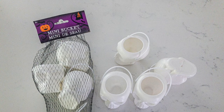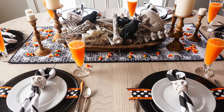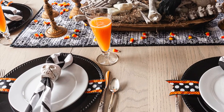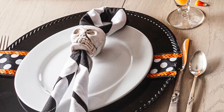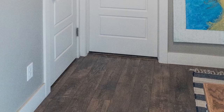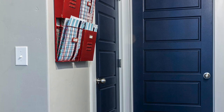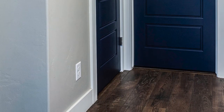We found these skull buckets at the dollar store — little treat buckets. We removed the handle, drilled a hole through the bottom, and made our own napkin rings. We get into Halloween pretty big, so we painted them up to look really old and worn. Also, what about your doors? Using a contrasting paint color for your interior doors can give them a much more high-end look and feel. We have a tutorial on that below.